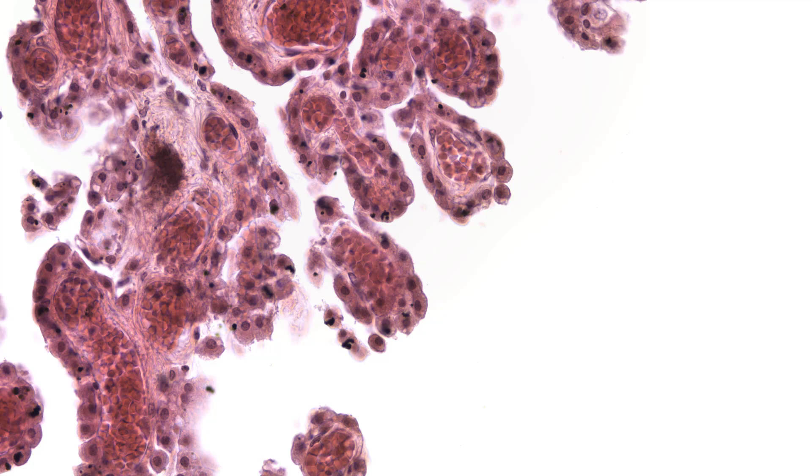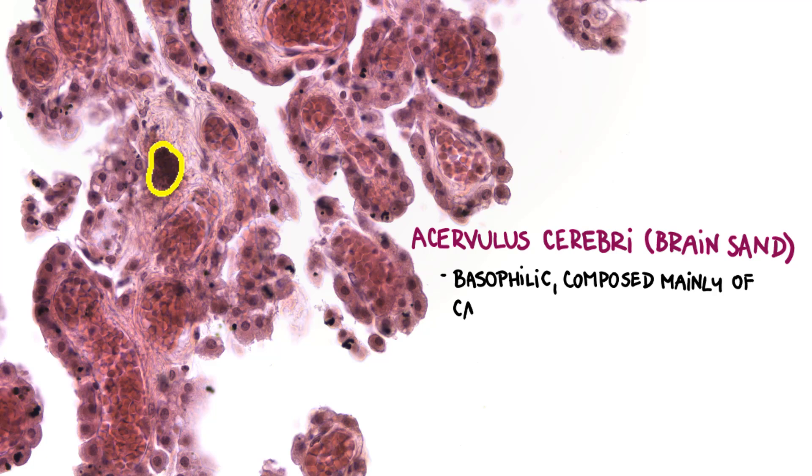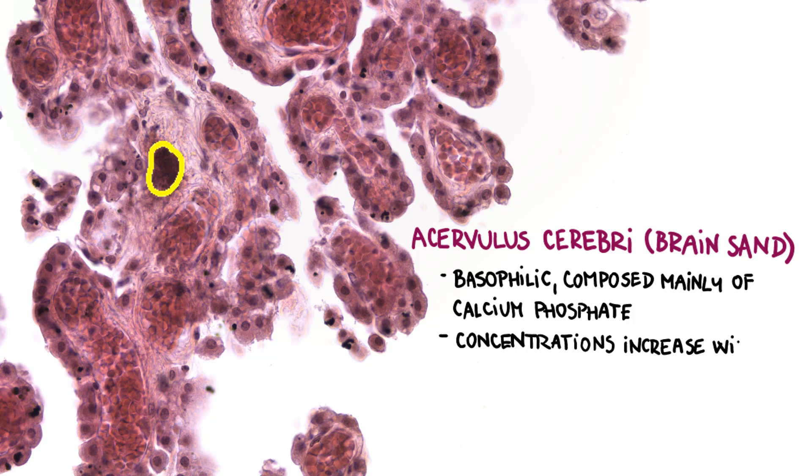There is one more interesting structure in the plexus, which is called acervulus cerebrae, or simply brain sand. It is a basophilic structure with irregular borders and is composed mainly of calcium phosphate. Concentrations of brain sand increase with age, so the choroid plexus becomes increasingly visible on X-rays over time.